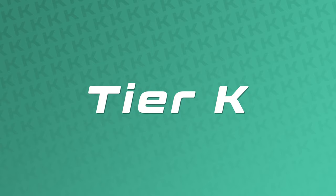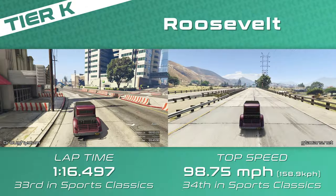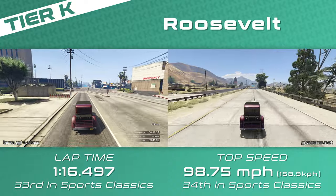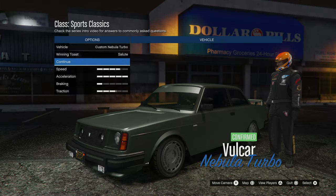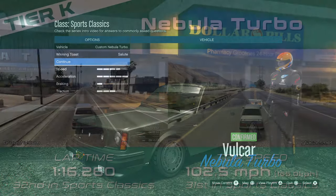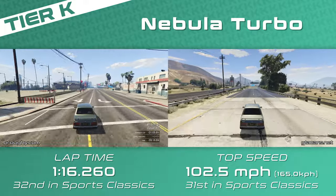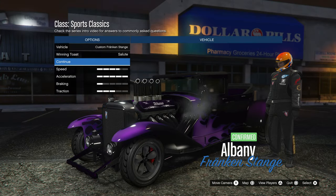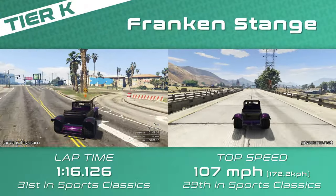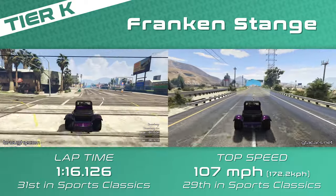Tier K consists of three vehicles. The Roosevelt is the slowest but the most consistent, in stark contrast to the Nebula Turbo, which has awful toe values that some muscle cars have, resulting in it weaving all over the place on every bump and giving a very inconsistent and unpleasant driving experience. Comparing the Nebula Turbo to the Roosevelt back to back, it's really no contest — even though the Roosevelt is a little down on pace, you don't really want to be driving the Nebula Turbo. The Frankenstanger at the top of the tier is hard to maximise but great fun and probably one of the best sounding engines in the game.